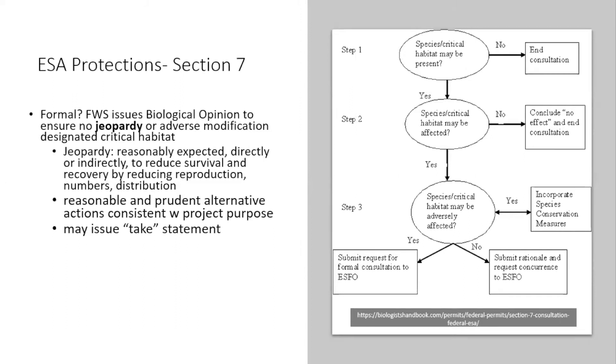Jeopardize means the action will impact the continued existence of the listed species or destroy or adversely modify its critical habitat. You might think that a jeopardy determination would stop a project, but that's not often the case. Instead, the outcome is usually mitigation measures — perhaps more significant ones — or a contract to enhance habitat over time, or the service may give actual numbers of species that can be taken.